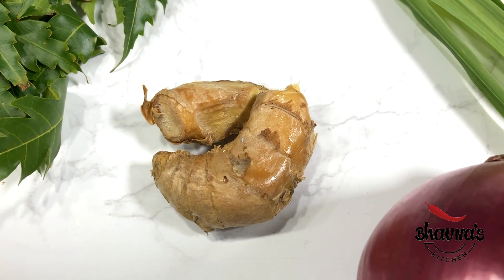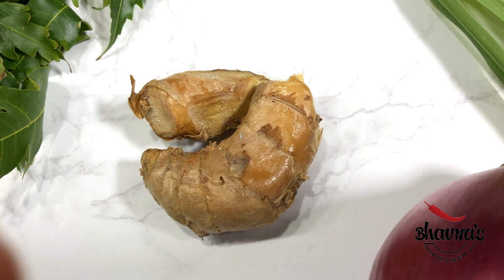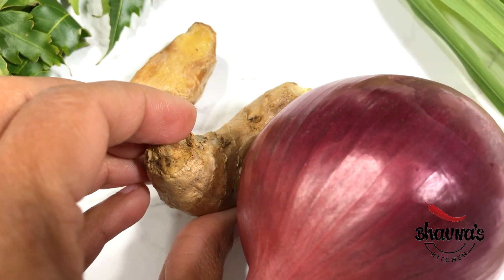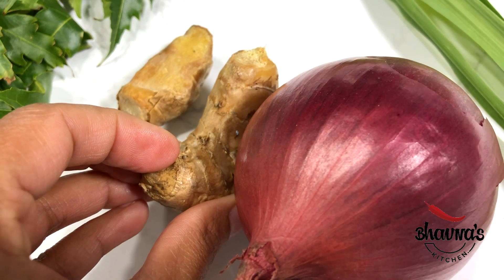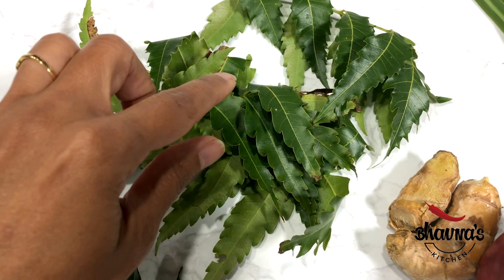Ginger helps stimulate hair follicles which in turn promotes hair growth. The many vitamins, minerals and fatty acids in ginger also contribute to strengthening your hair strands to combat hair loss, and ginger also contributes to restoring moisture loss.